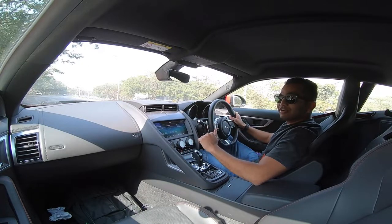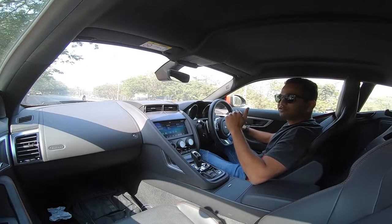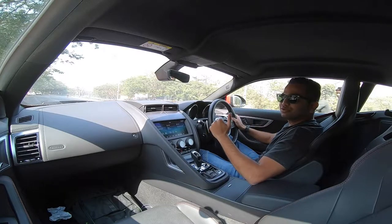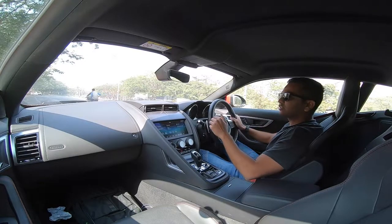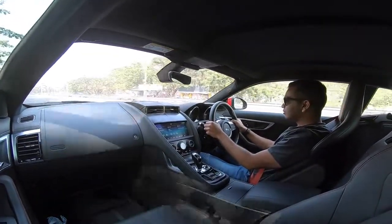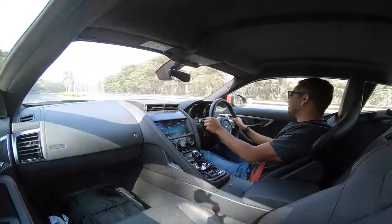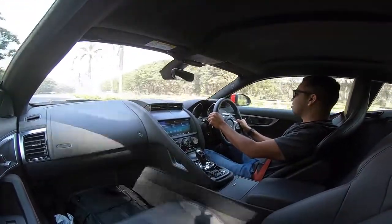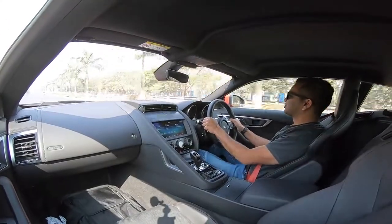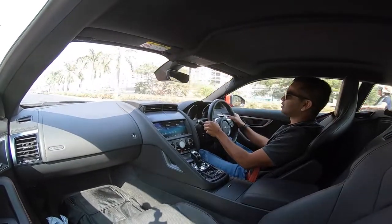First things first, I am not going to drive it in the standard D mode. I am going to slot it in sports mode. I am going to blast from a standstill and let's see how this exhaust sounds, listen to the music it creates, and see how fast this car is. This is so addictive, I am telling you. The car is just so good to drive. Within a few seconds I was doing above 100 kmph.